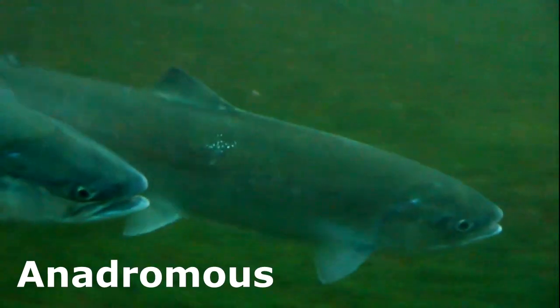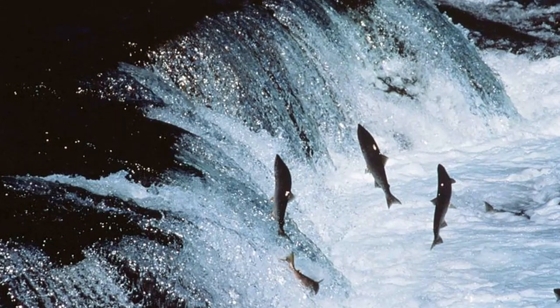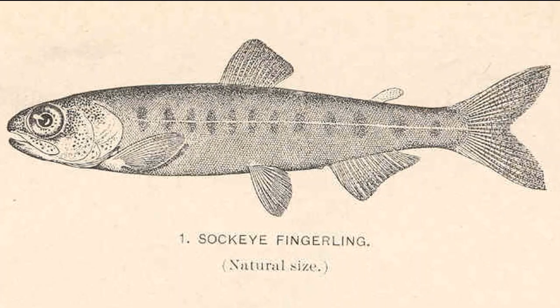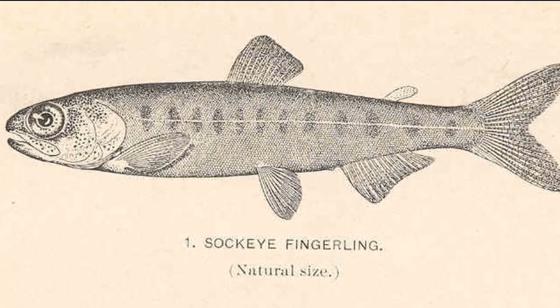Sockeye salmon are anadromous, meaning that adults live in the ocean, but they come into freshwater to spawn and they are born in freshwater. Once hatched, juvenile sockeyes will stay in their freshwater habitat for up to 3 years.